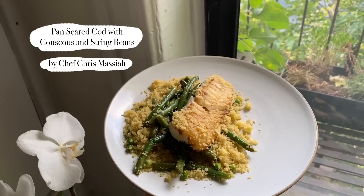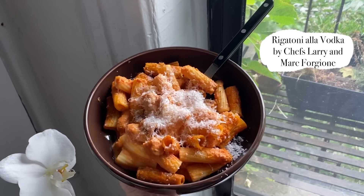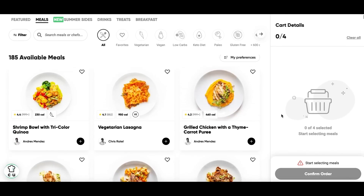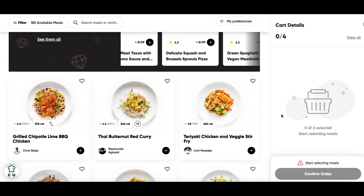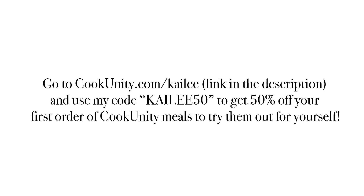All you have to do is pop them in the microwave or oven and they're ready super quickly. Every meal I've had has been so yummy. Through a weekly subscription with CookUnity, you can select from a robust and ever-changing menu of handcrafted meals. The subscription is super flexible — you can pause, skip weeks, or cancel at any time. If you want to give it a try, go to cookunity.com/Kaylee or click the link in my description and use my code Kaylee50 to get 50% off your first order.